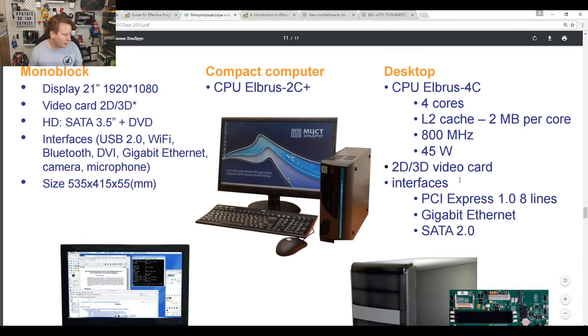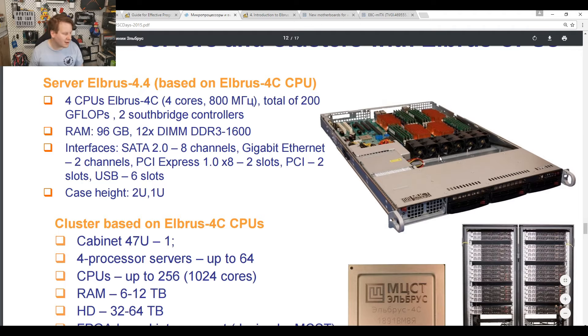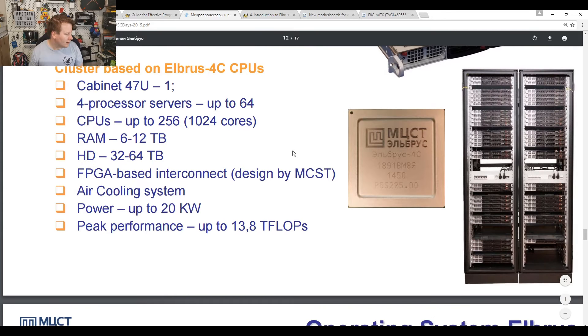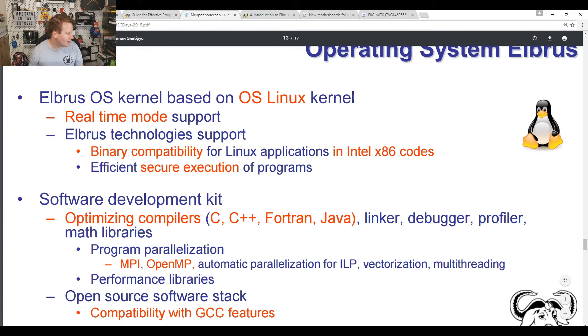Moving to the biggest servers — still as of 2015 with only the quad-core chip — running at 800 MHz, 200 gigaflops, with four CPUs, 96 GB of DDR3 memory in a 2U form factor. Scaling up to a full rack you could get 13.8 teraflops in 20 kilowatts — though today a single top-end GPU can match that.